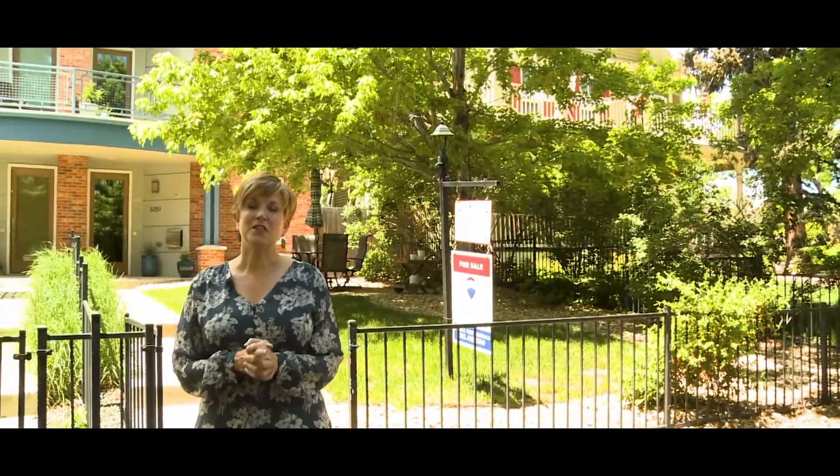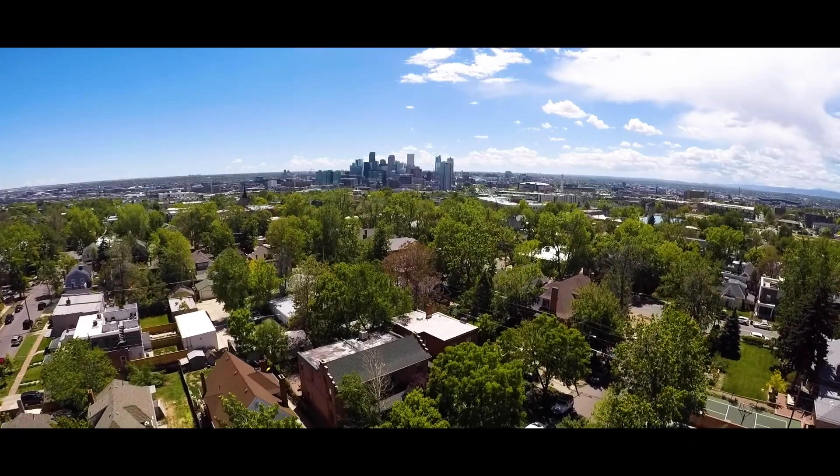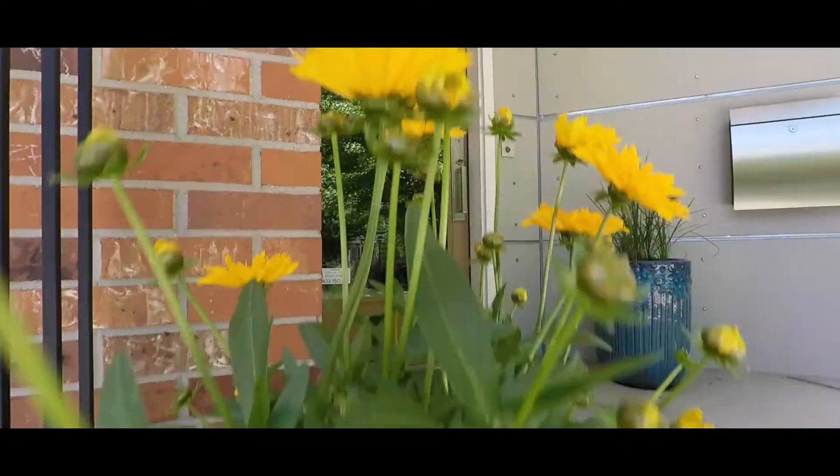Hey everybody! Welcome to my new listing in the beautiful neighborhood of Potter Highlands in Denver, Colorado. I want to share with you the top five reasons why I know you're going to love this house as much as I do. So come on in and let me give you the tour.